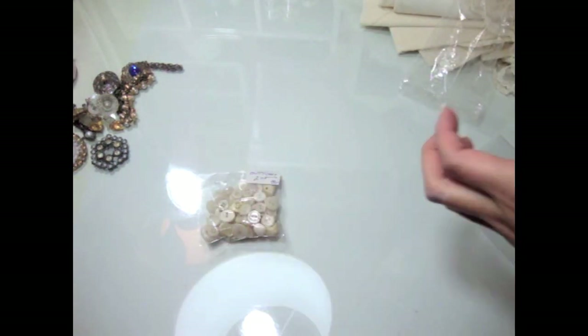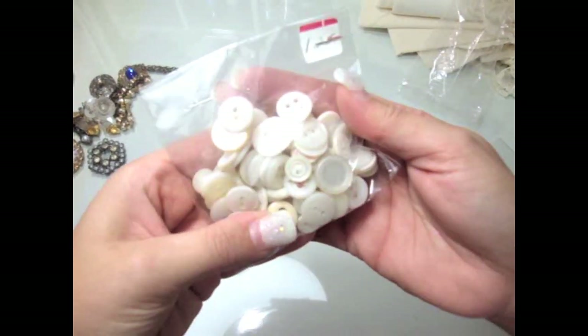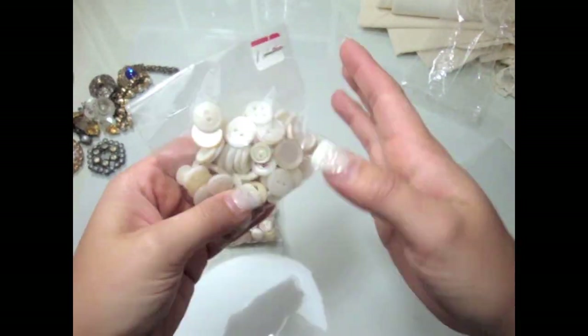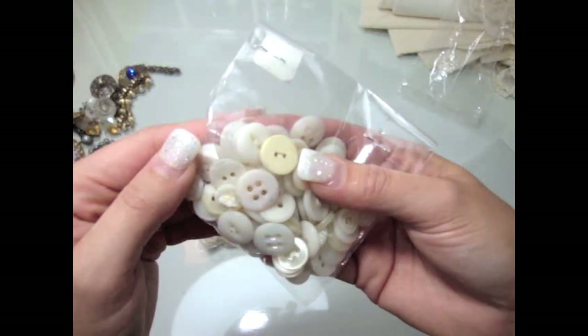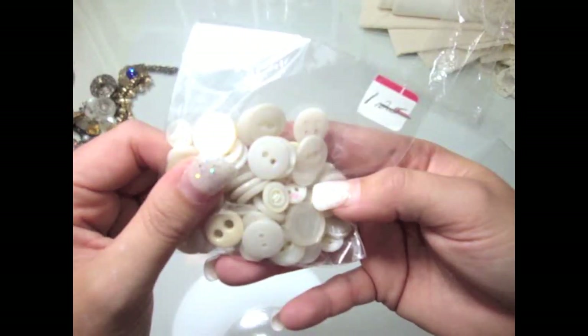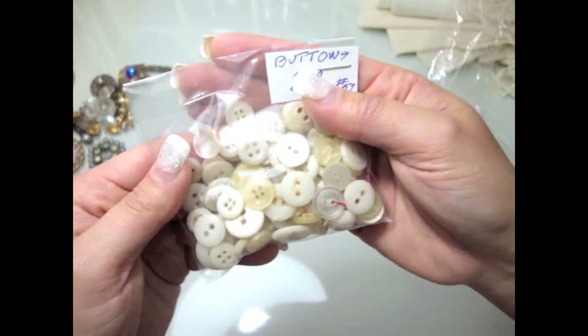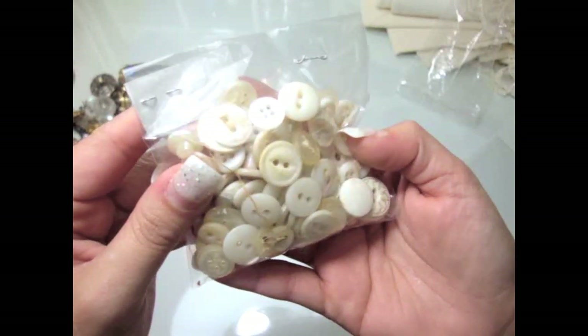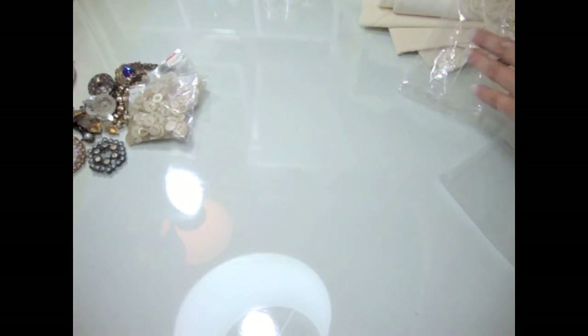I also got some vintage buttons. This bag was $1.25 and has a bunch of cute vintage buttons — they even have the thread which I really like to use on projects. And then this one was $2 and has a bunch of vintage buttons too. Absolutely love it.